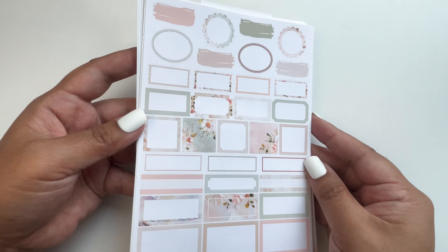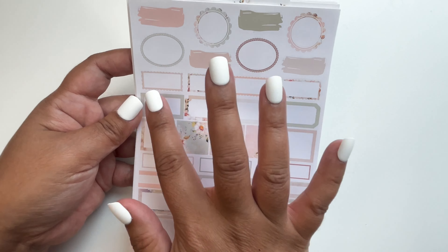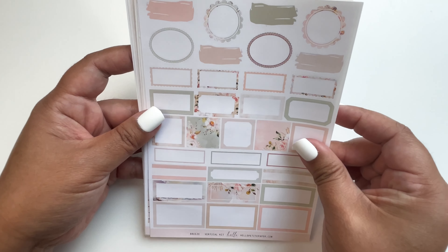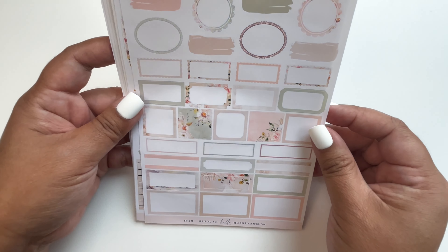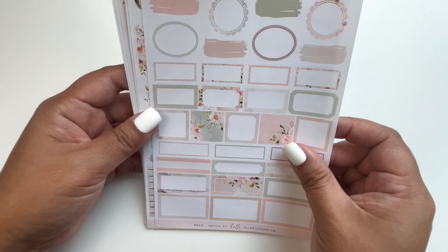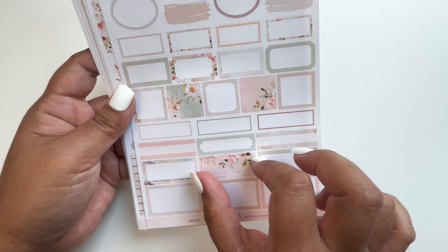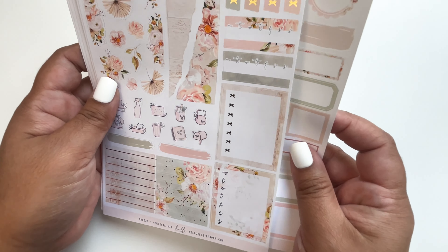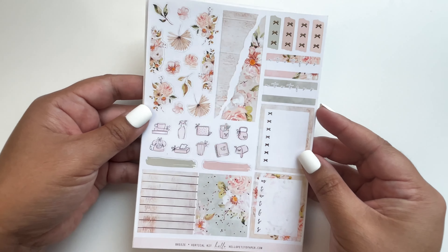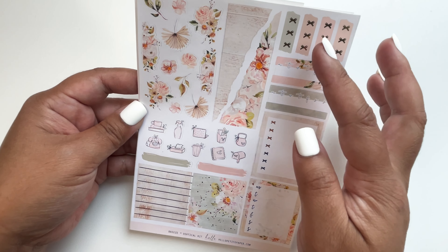Then we have the functional page with all the different sizes of her boxes — so many you can use. For these ones, I flip them over so they're bigger on the page but won't be the full length of the column. This is her headers and functional lists.